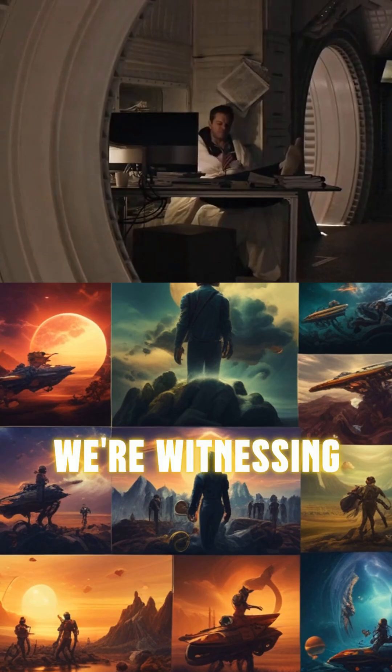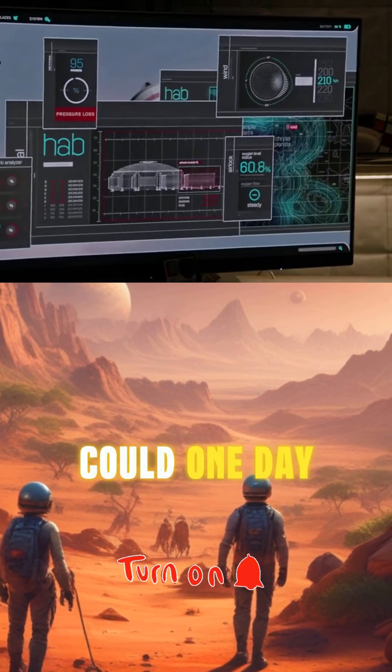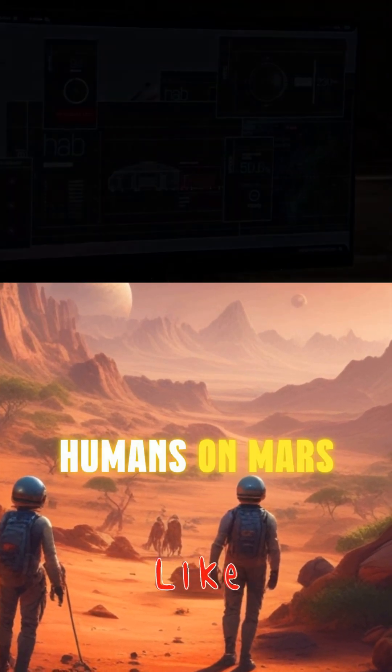we're witnessing not just movie magic, but a preview of the ingenious chemistry that could one day save the first humans on Mars.